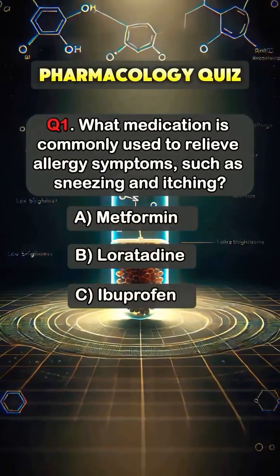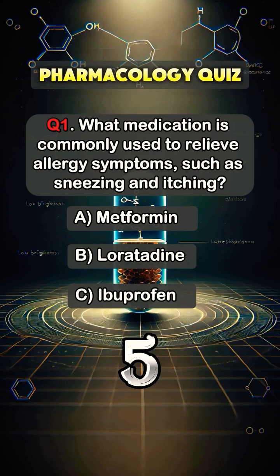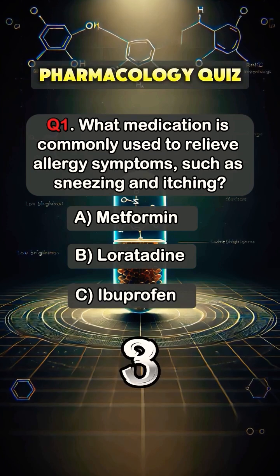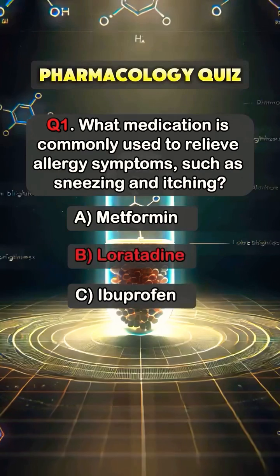Question 1. What medication is commonly used to relieve allergy symptoms, such as sneezing and itching? Answer B. Loratadine.